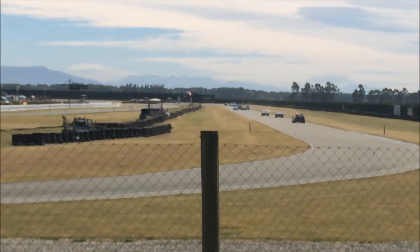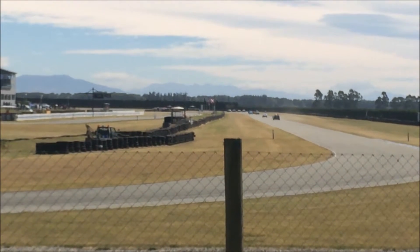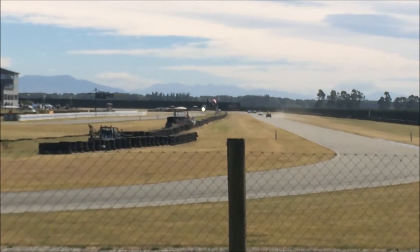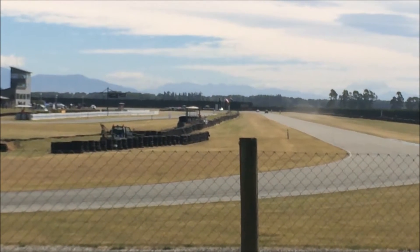They head down the back straight for the first time, the Timaru Metal Recycler straight, into the John Jones Steel corner, and it's pretty tight at the front. It has been all weekend like this. Mike Bamba leads them through.